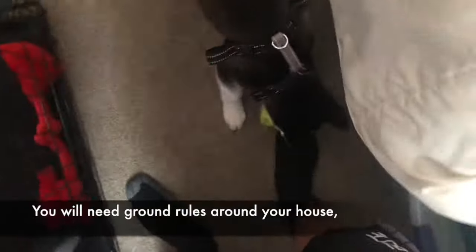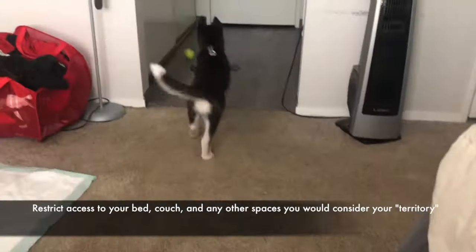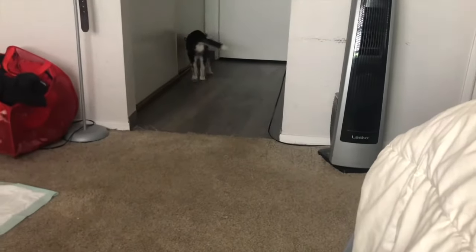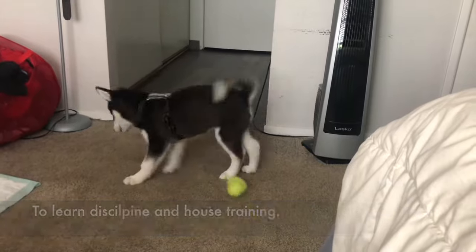Number 1: Rules. You will need ground rules around your house. Think of 1 to 3 areas of your house you don't want your Husky to access and always command your dog to get out of those areas — block them off if you can. Restrict access to your bed, couch, and any other spaces that you would consider your territory. Simple ground rules and house restrictions will help your Husky learn discipline and house training.